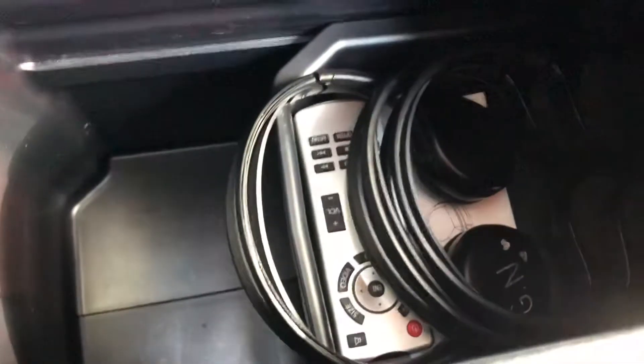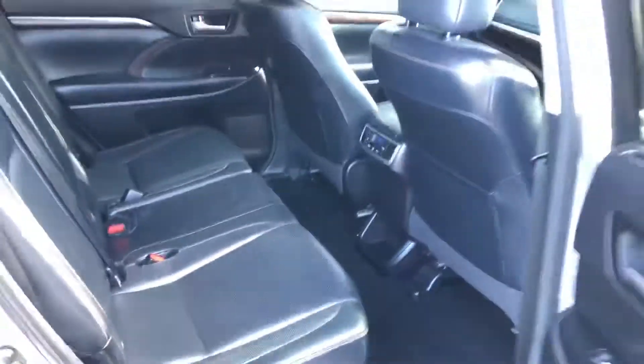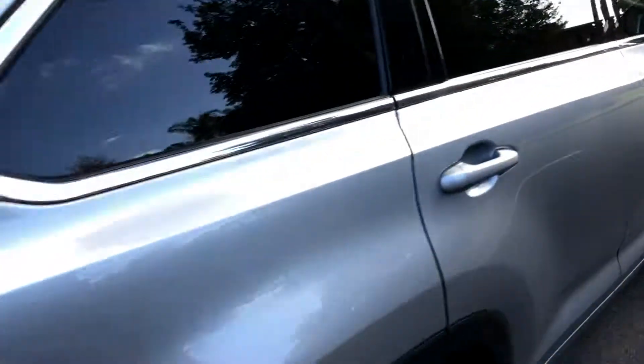There's a nice big sunroof, loads of storage, and infrared Bluetooth headphones for the rear passengers. There's also a Blu-ray player and loads of space — immaculate condition inside.